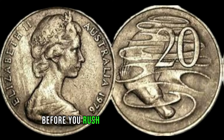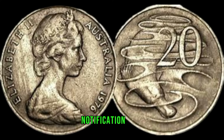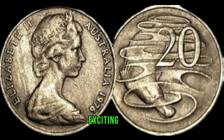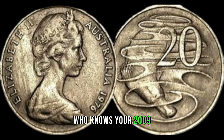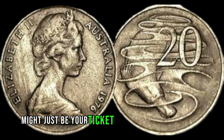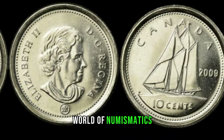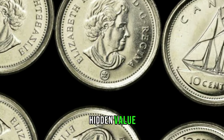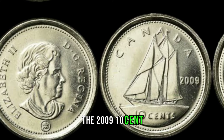Before you rush to check your coin jar, make sure to subscribe, like, and hit that notification bell so you never miss out on exciting coin-related content. Who knows — your 2009 5-cent coin might just be your ticket to a surprising windfall. We're diving into the fascinating world of numismatics to explore the potential hidden value of a seemingly ordinary coin, the 2009 10-cent Canada coin. You might be surprised to learn that it could be worth more than you think.